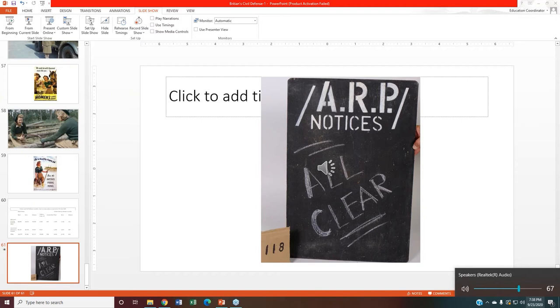If you have an artifact with an ARP warden post number on it, is there a way to identify the location of the post, or were they kept a secret? Most definitely you can. I've seen lists for the warden posts and where fire brigade stations and posts were. So yes, that information is out there.